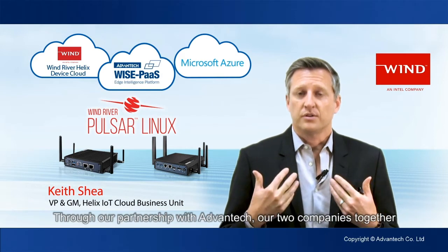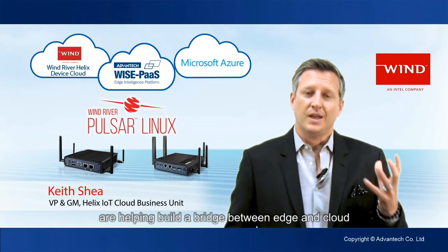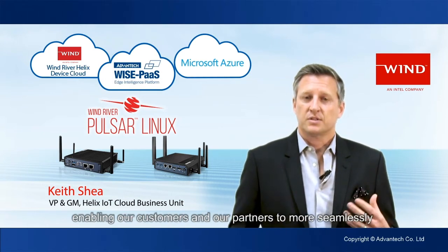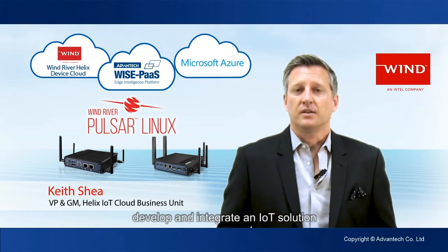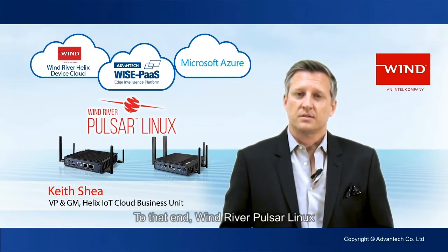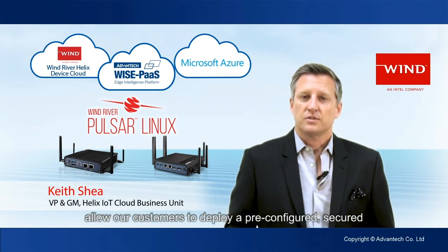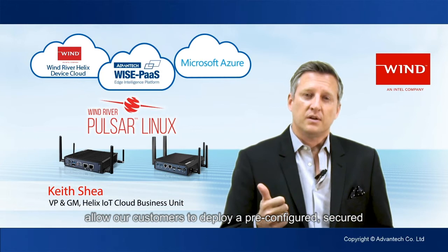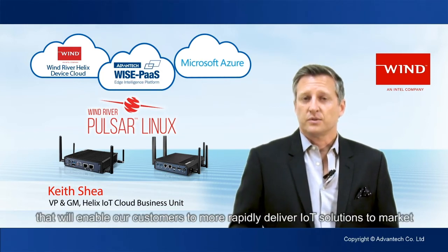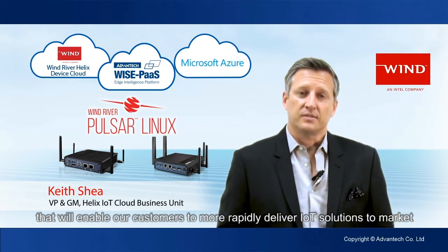Through our partnership with Advantech, our two companies together are helping build a bridge between edge and cloud, enabling our customers and partners to more seamlessly develop and integrate an IoT solution. Wind River Pulsar Linux and the Advantech UTX gateway technologies allow our customers to deploy a pre-configured, secure, high-performance solution that will enable our customers to more rapidly deliver IoT solutions to market.